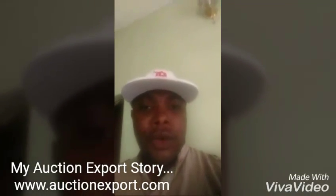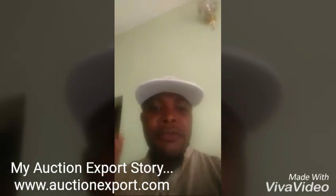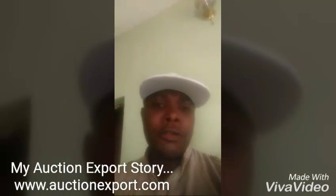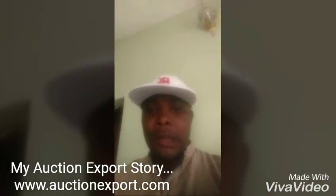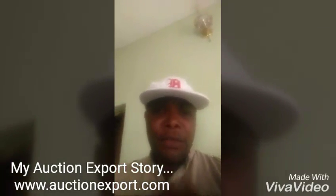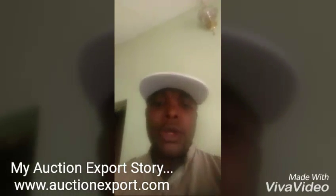Thanks for watching this video. If you need more information on how to buy cars from AuctionExport, visit www.auctionexport.com. There's a whole lot of information on the website that can guide you through the business. Don't be left out — be wise. Buy from AuctionExport and let the car be delivered to your destination.